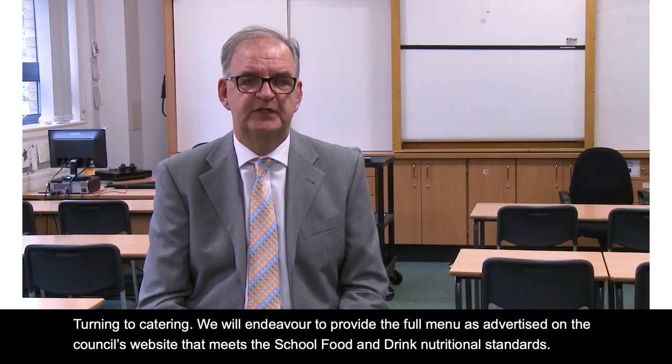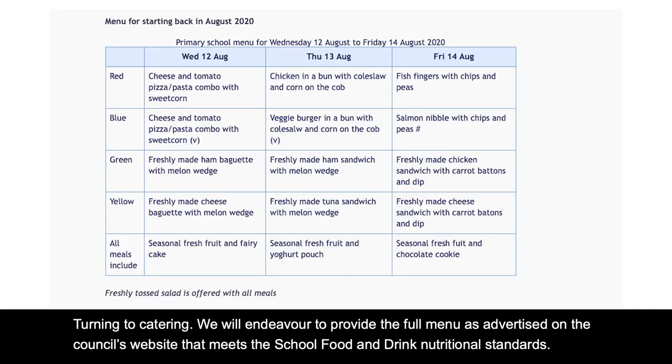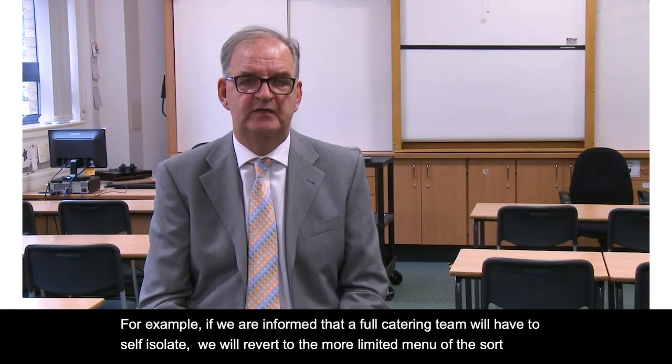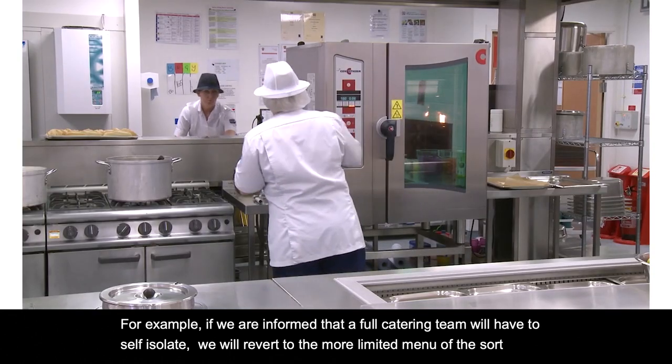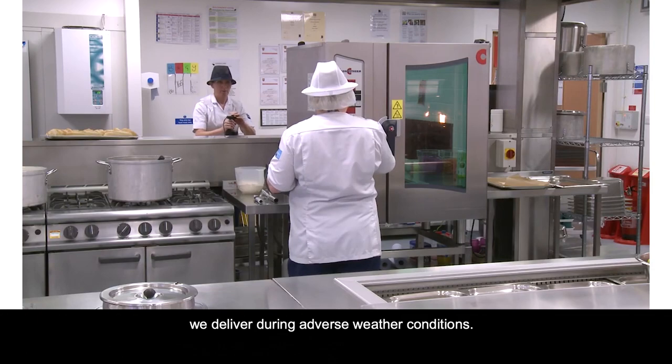Turning to catering, we will endeavour to provide the full menu as advertised on the council's website that meets the school food and drink nutritional standards. However, we will have to respond to particular circumstances. For example, if we are informed that a full catering team will have to self-isolate, we will revert to the more limited menu of the sort we deliver during adverse weather conditions.